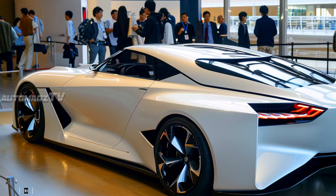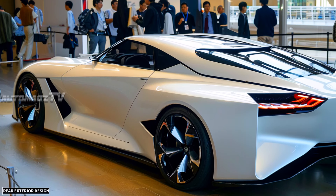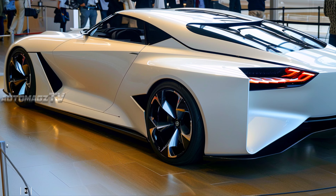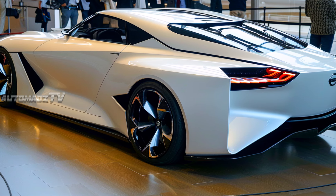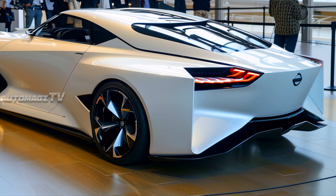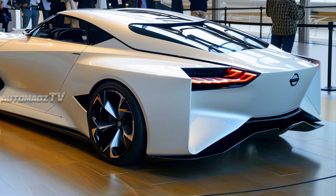At the rear, the Silvia concept showcases a sophisticated yet sporty look, featuring a distinctive full-width LED taillight that mirrors the minimalist approach seen at the front. The sharply contoured rear bumper is accentuated by a diffuser, suggesting high-speed stability and an aerodynamic profile.